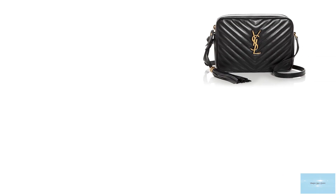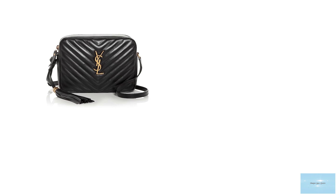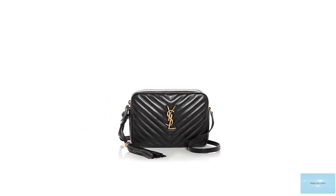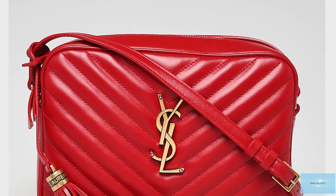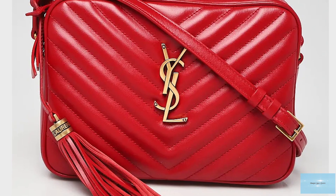The Saint Laurent loo bag comes in two sizes: a mini and a medium regular size. Prices start at upwards of £1,105 for the mini size and upwards of £1,290 for the medium regular size.